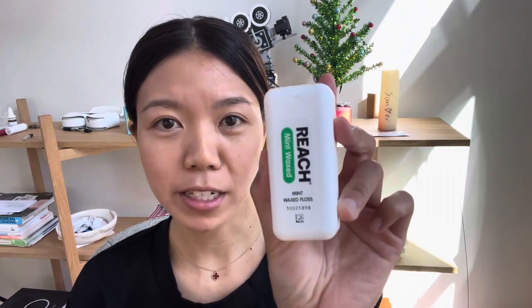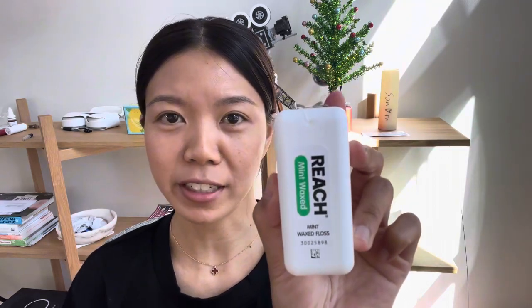Dental hygiene is extremely important and out of all of the floss I've tried, the Reach Mint Wax Floss is my ultimate favorite. I feel like this one does a very good job of removing plaque and it's extremely durable and has really good strength.